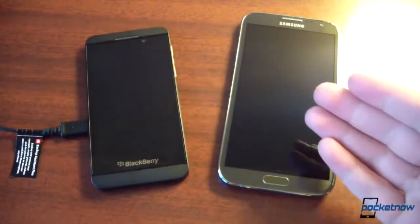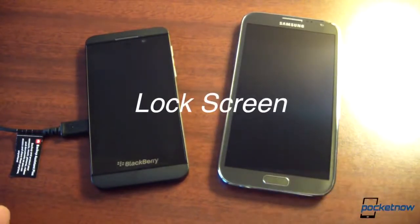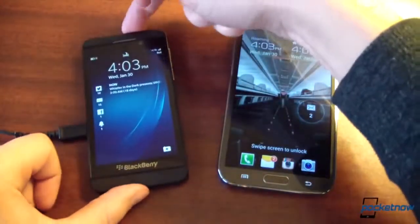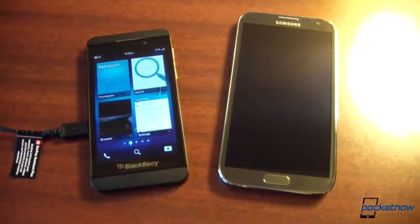We're using a Samsung Galaxy Note 2 as our Android device, and the differences between these two platforms are extreme, starting right at the lock screen. On Android you have to press a physical button to wake up the device — either the power standby key or the home button. On BlackBerry you can do that, you do have that option, but as we discussed in our first impressions video, you can also just swipe up from the bottom to remove the lock screen.